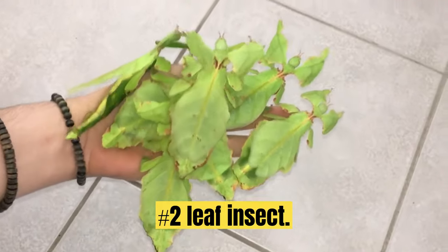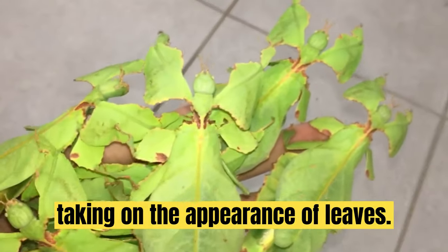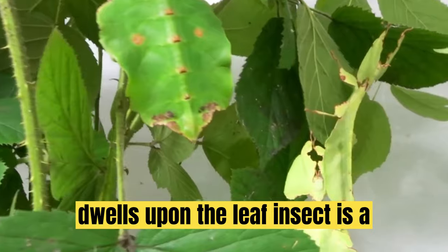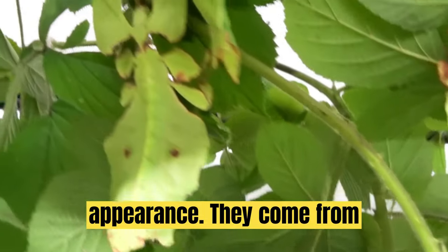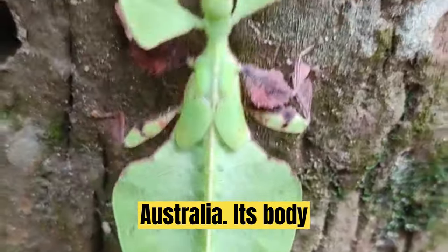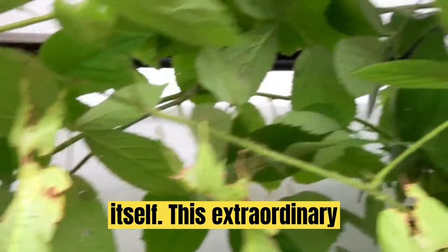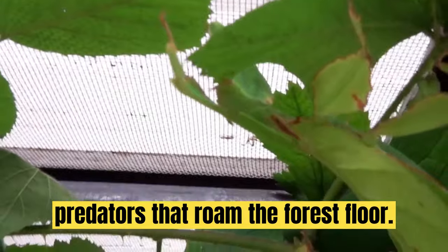Number 2: Leaf Insect. Leaf insects are well camouflaged, taking on the appearance of leaves. They do this so accurately that predators often are not able to distinguish them from real leaves, mimicking the foliage they dwell upon. The leaf insect is a testament to the power of deceptive appearance. They occur from South Asia through Southeast Asia to Australia. Its body structure and intricate patterns imitate leaves in various stages of decay, making it appear as an extension of the plant itself. This extraordinary mimicry allows the leaf insect to avoid predators that roam the forest floor.